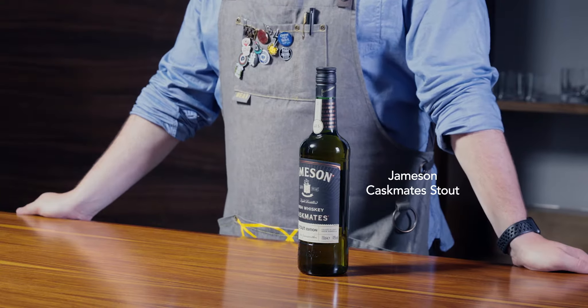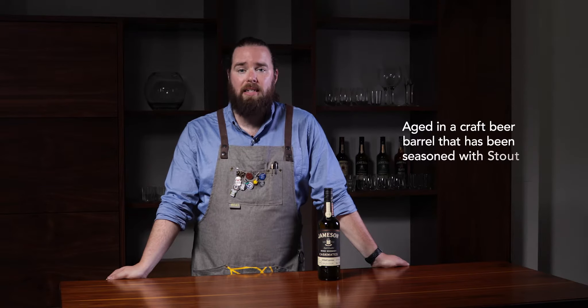Jameson Cask Mates Stout Edition is Jameson Original, however we decided to age it in a craft beer barrel that has had stout in it. This gives it flavors of cacao, fresh coffee, and a long finish of butterscotch.